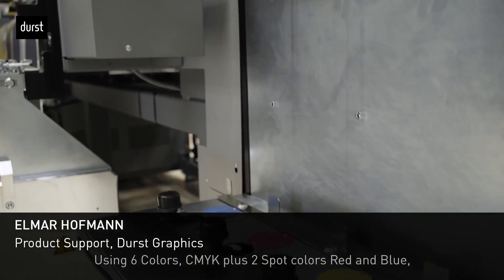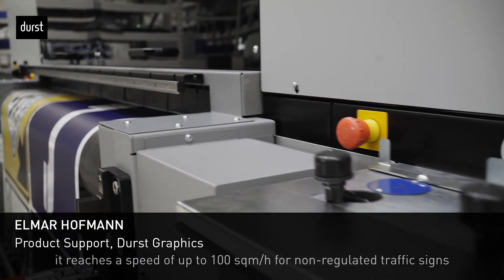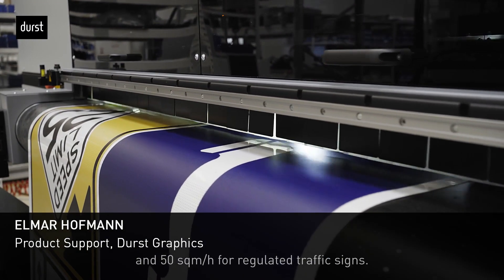Using a six-color CMYK plus two spot colors — red and blue — it reaches a speed of up to 100 square meters an hour for non-regulated traffic signs and 50 square meters an hour for regulated traffic signs.